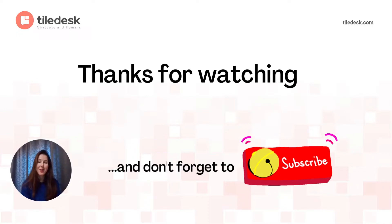And that's it. Thank you very much for watching and please don't forget to hit that subscribe button. It will mean a lot to us.